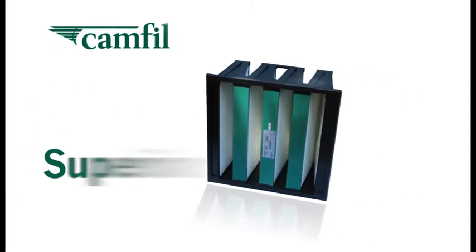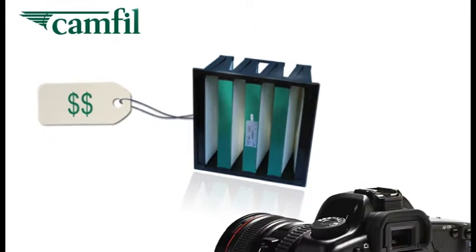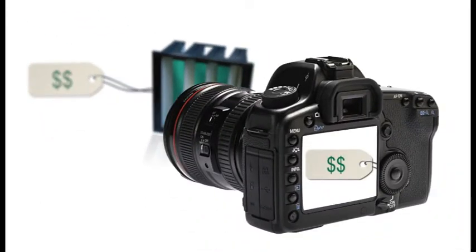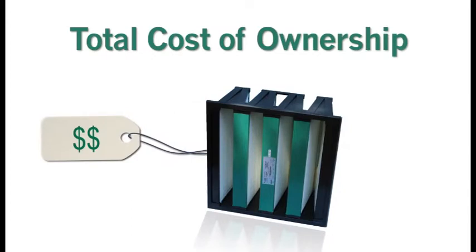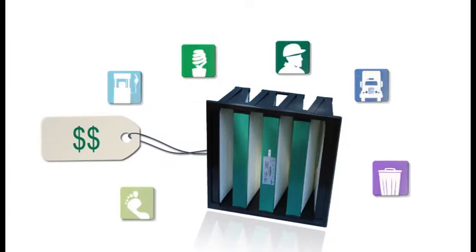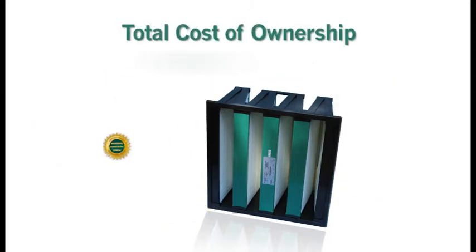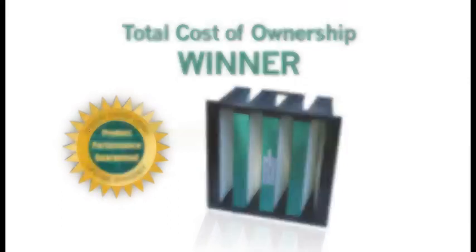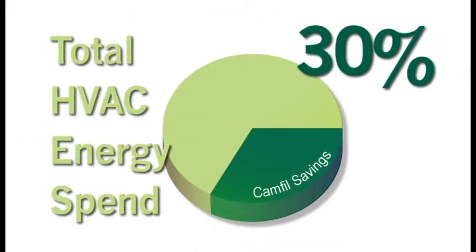The CAMFIL air filter is a superior product in every way and, as you might expect, it has a higher price tag than inferior filters. If you only focus on the initial cost of a filter, you're not seeing the big picture — total cost of ownership. There are many other cost factors related to your air filter. When you evaluate the total cost of ownership, the CAMFIL filter is the clear winner, saving up to 30% of your total HVAC energy spend.